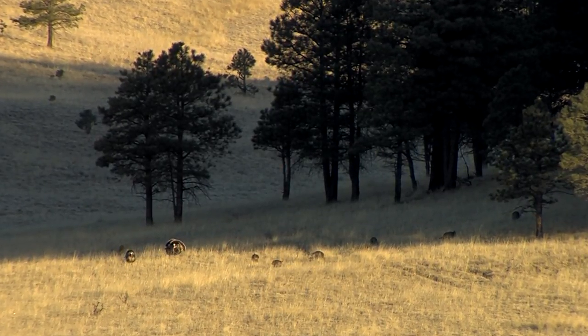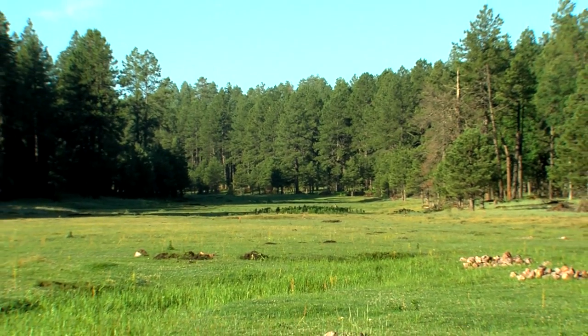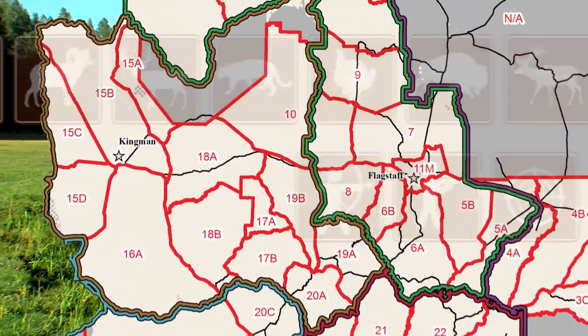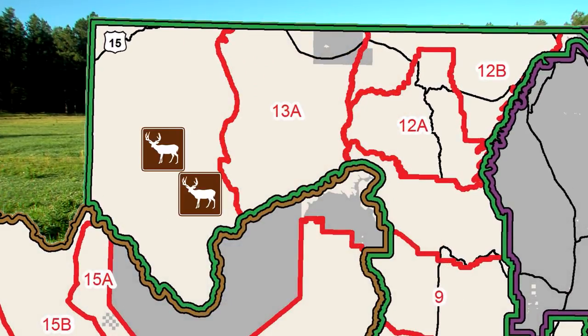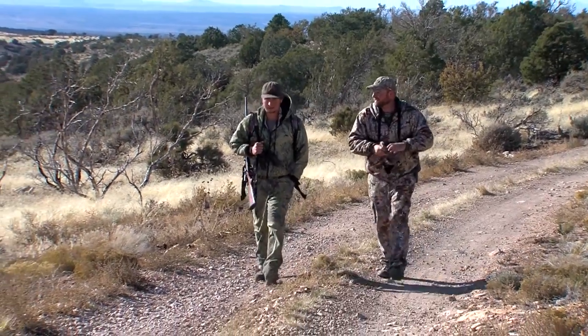Before we get into how the draw works, let's start with the basics — the hunt permit tag. You need one of these for most of Arizona's big game hunts. There are dozens of hunts to choose from, organized by species, weapon type, hunting area, and characteristics that make an animal legal to harvest. The odds of drawing a tag vary from hunt to hunt. For deer hunts on the Arizona Strip — units 13A and 13B — the odds are much less than 1%. It comes down to supply and demand: how many tags are available and how many hunters apply.